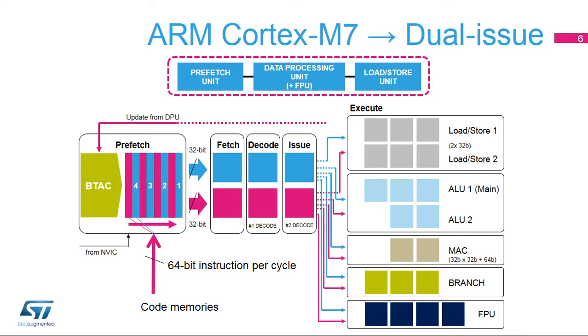The Cortex-M7 core has a six-stage dual-issue pipeline for efficient operation, bringing the ability to process two instructions in parallel if certain criteria are fulfilled. The Data Processing Unit or DPU is split into several pipes: two ALUs with one ALU capable of executing SIMD operations, a single MAC pipeline with one MAC per cycle capability, and one floating point pipe supporting single and double precision operation.